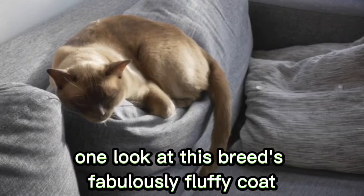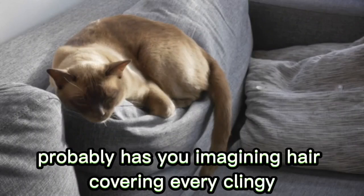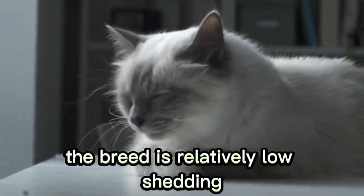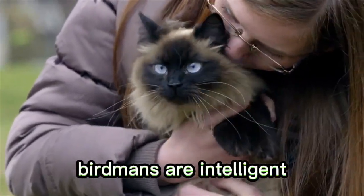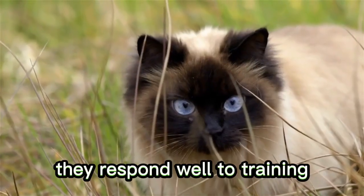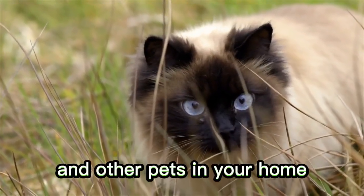Number 11: Birman. One look at this breed's fabulously fluffy coat probably has you imagining hair covering every surface in your home. The breed is relatively low-shedding thanks to its non-matting coat, which requires minimal grooming. Additionally, Birmans are intelligent, gentle, and affectionate by nature. They respond well to training and can adapt to living with children and other pets in your home.